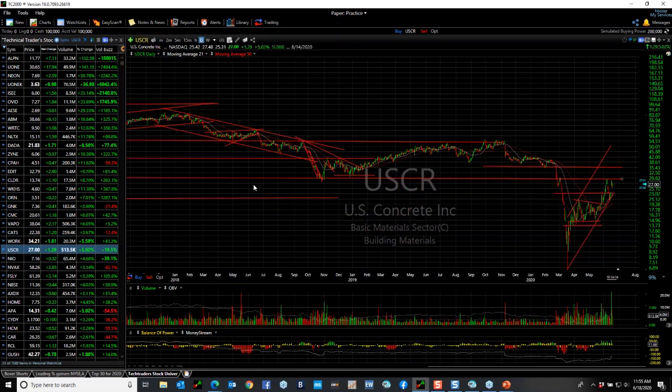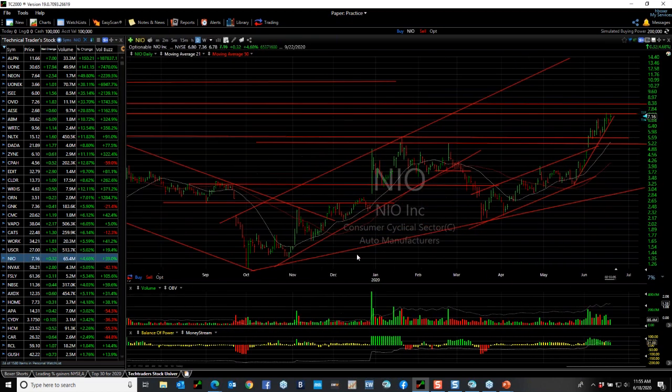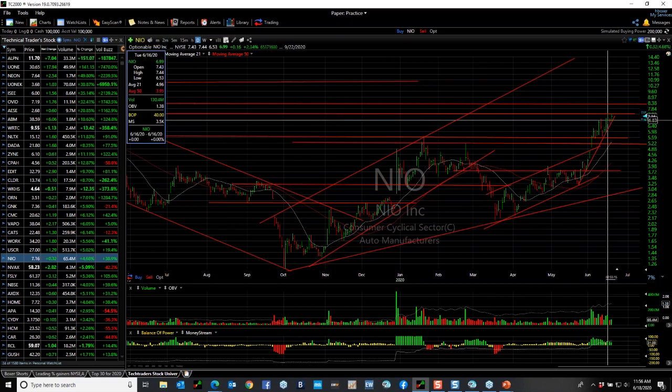A few of my swing trades: US Concrete — when it came down off the low, spiked, and platformed, I put a trade on around $13.50. It popped to $20, backed off, then I put another swing trade as it broke out above $19.50 and ran to $29. Now I think this is looking for $35, maybe as much as $50, especially if they pass any infrastructure bill. This is one of the largest concrete companies in the country. Another one is NIO — it broke out and I put a swing on around $4. It's made it up to $7.44 and still looks higher, possibly $9 to $10.